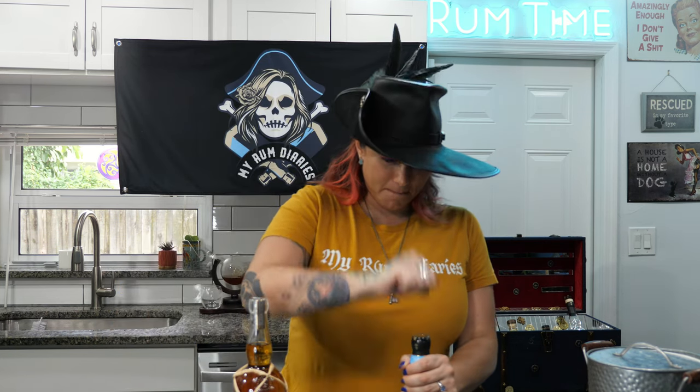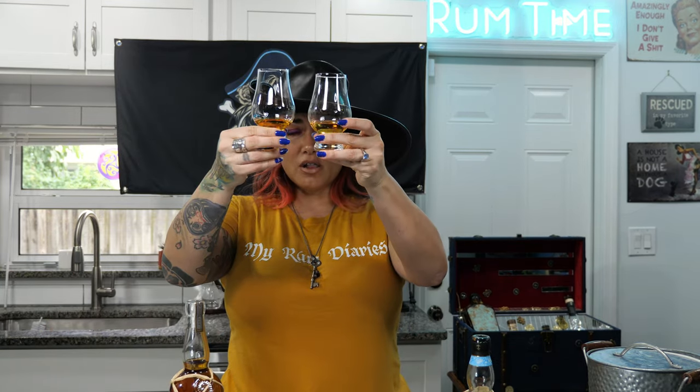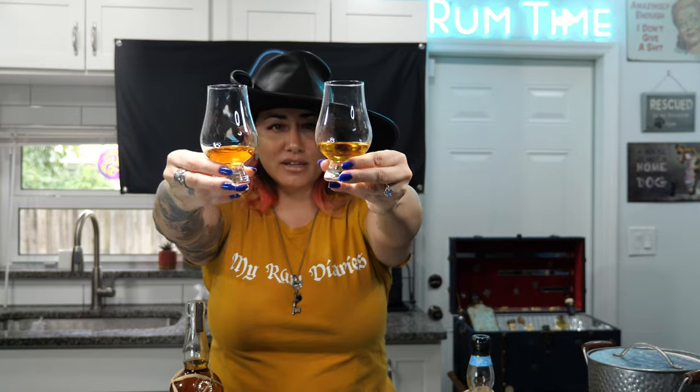Both look like real corks — the difference is the top is wood on this one and plastic on the other. As far as coloring, this one looks a smidge darker — not by much. This one looks like a chardonnay, and this one looks like a deeper chardonnay.